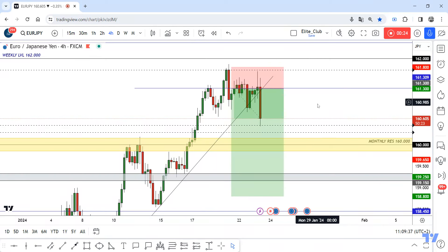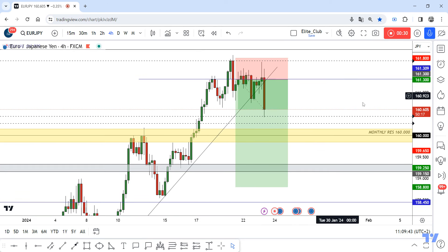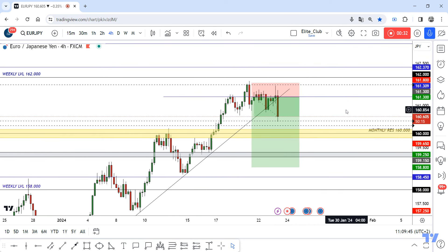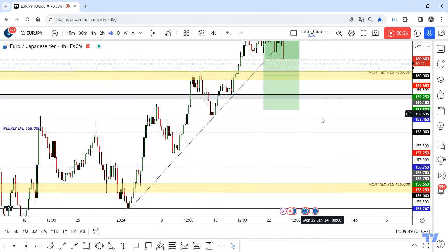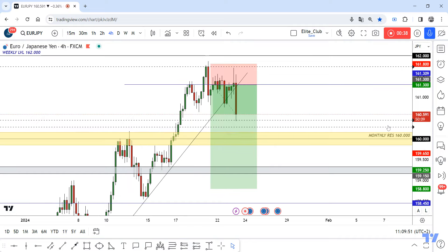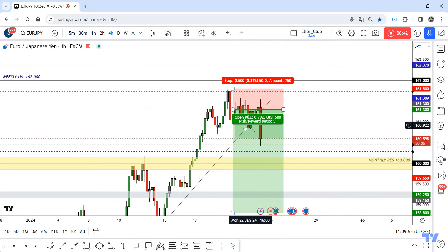Hope you all benefited from this amazing entry and made a huge profit. I have a new entry for anyone who missed this first one. We have this countertrend line on the four-hour and daily uptrend line. I've put this uptrend line in, and now I'm waiting for a four-hour candle closure — after 50 minutes — below this countertrend line.